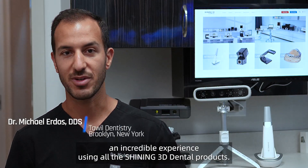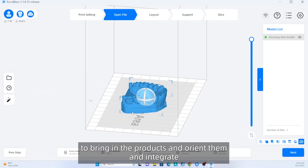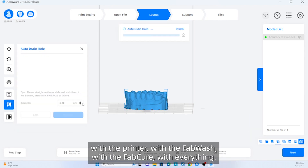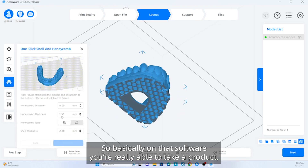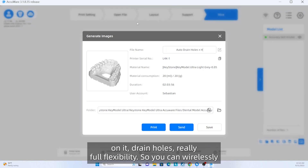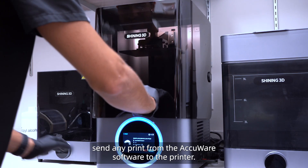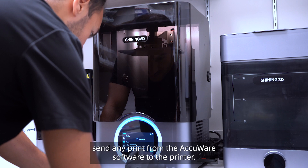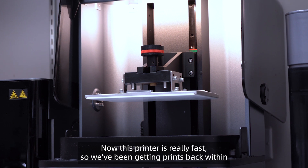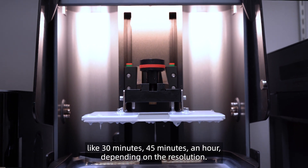Honestly, I've been having an incredible experience using all the Shining products. I think it starts really with AccuWear, which is the software that we use to bring in the products, orient them, and integrate with the printer, with the wash, with the cure, with everything. On that software you're really able to take a product, cut it, slice it, make whatever you want, put a base on it, drain holes — really full flexibility. You can wirelessly send any print from the AccuWear software to the printer, and once you get to the printer it's really just about clicking one or two buttons and the print is underway.